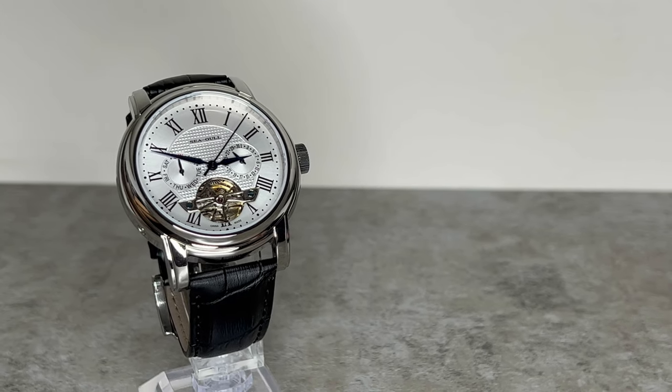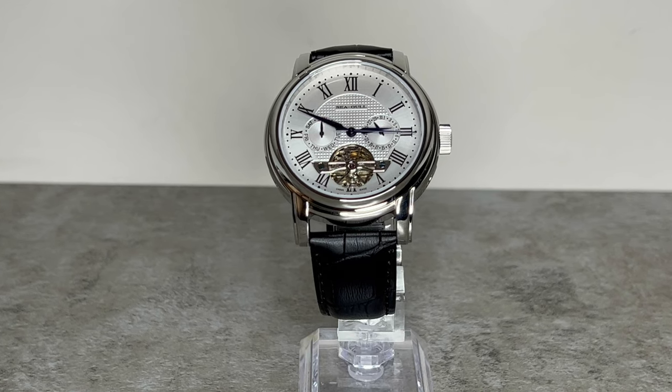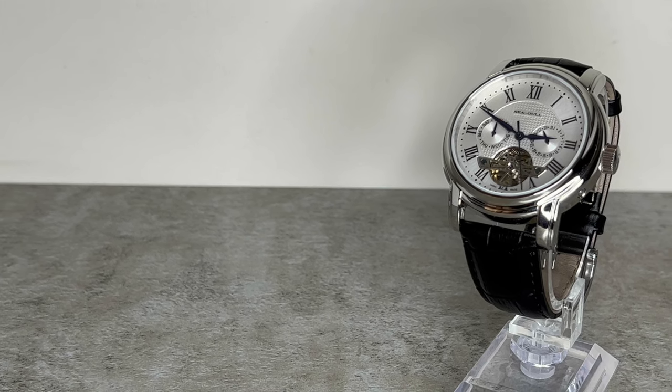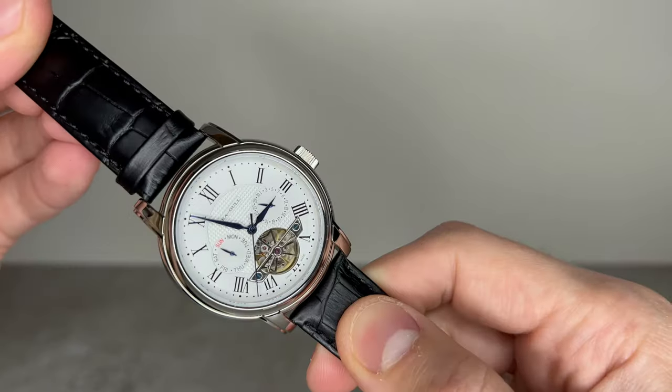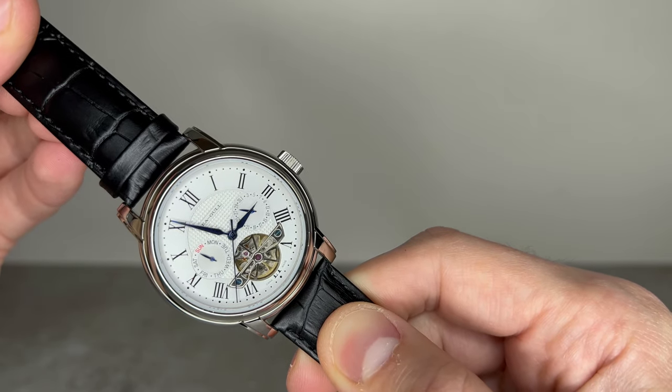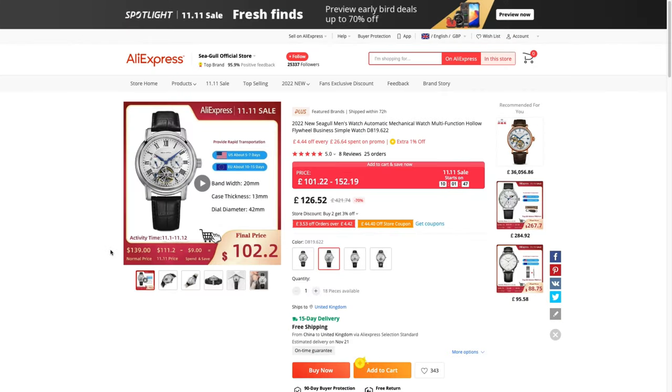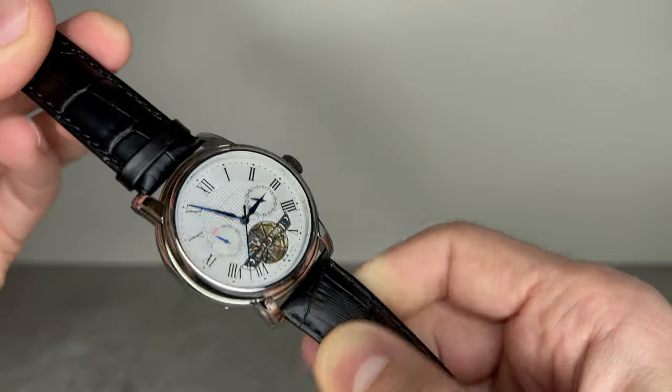One of their most recent releases is this one, the model known as the Seagull D819622. This watch has a retail price of just $139, or £127 in the UK, which is already a great price for this timepiece. As of right now, the Seagull official store are making that even better by launching a sale price ahead of the 11.11 sale on AliExpress — down to just $102.20 or £101. I'll leave a link in the description for you to check it out.